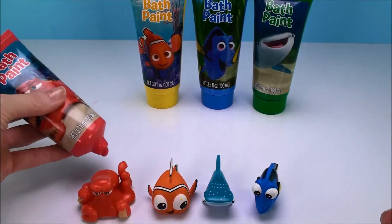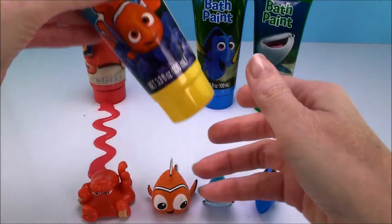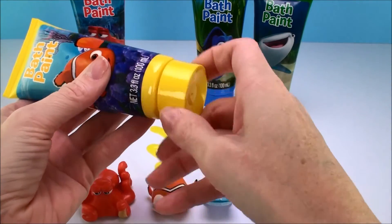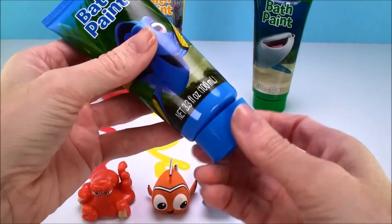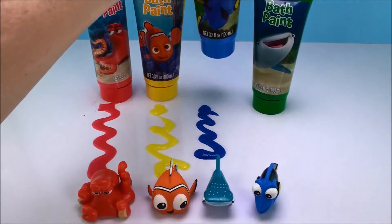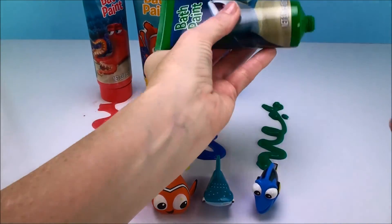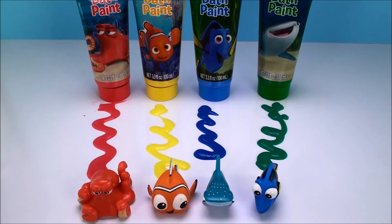Red, yellow, blue, and green. Okay, that's it for Learning Colors today. As always, thanks for watching Cam's Toy Box, and I can't wait to see you again. Come back soon, bye!